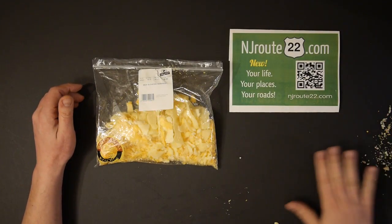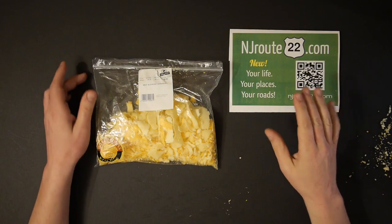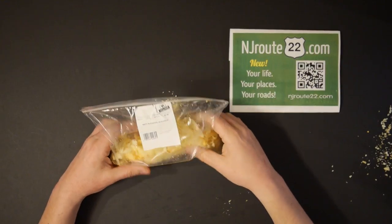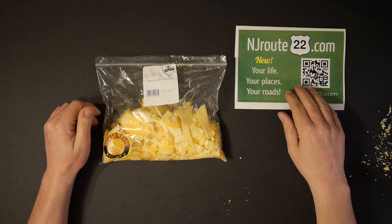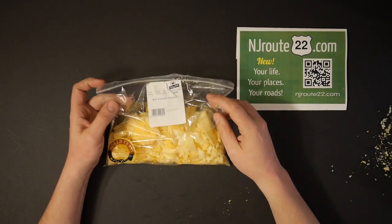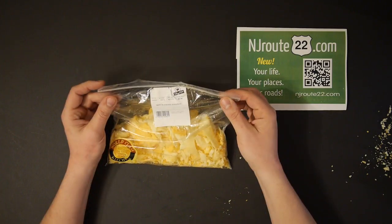Real quick — this is vlog 18, njroot22.com. I had to get this out of the way before this cheese goes to waste. It's a quick PSA. This is a way for you guys to save some cash big time in your life.